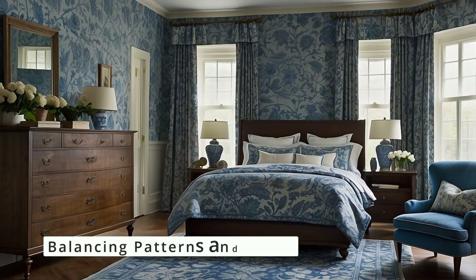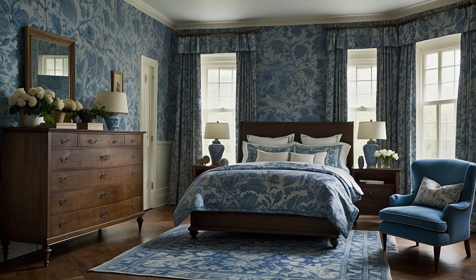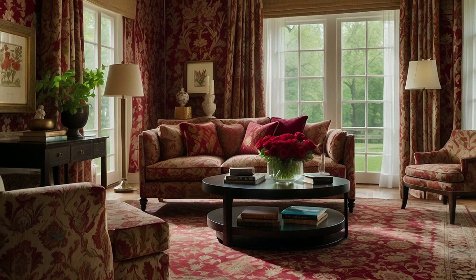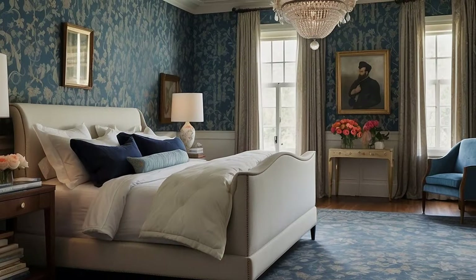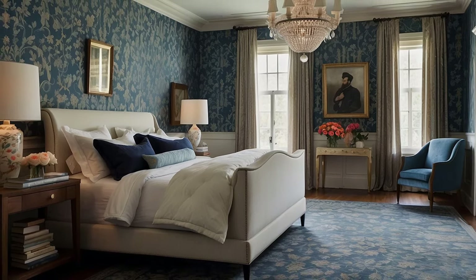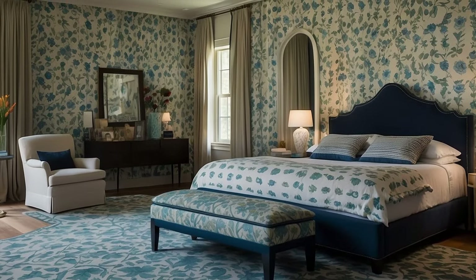While patterns are invaluable in guiding your color choices, balancing them with solid colors is crucial to avoid visual clutter. Use solid colors drawn from your pattern for larger pieces or areas in the room to create areas of visual rest. For instance, if your pattern features deep blues and greens with accents of gold, a solid navy or forest green sofa could anchor the room, while gold decorative accents add highlights.